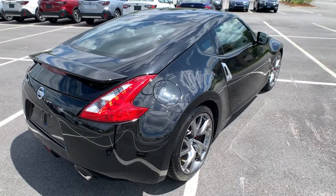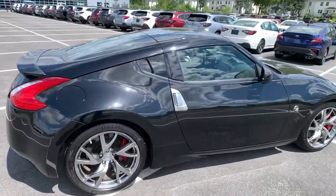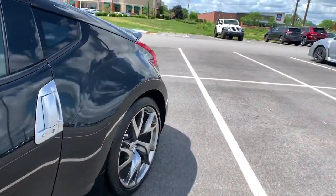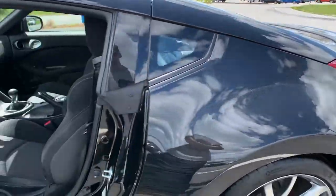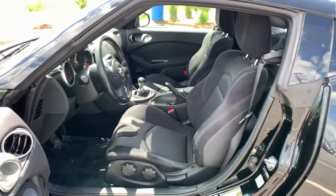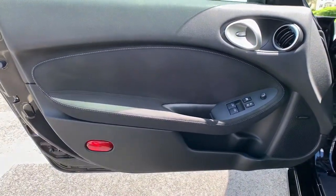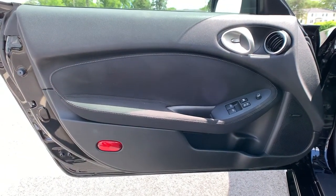The following are some of this vehicle's highlighted options: keyless entry, electronic stability control, aluminum wheels, intermittent wipers, universal garage door opener, tire pressure monitoring system, trip computer, power windows, bucket seats, and four-wheel disc brakes.